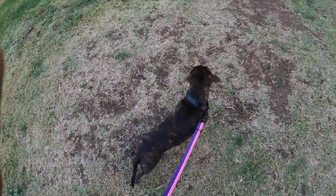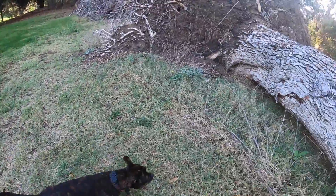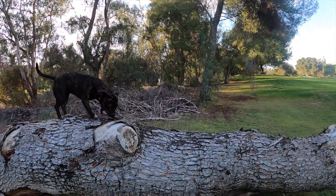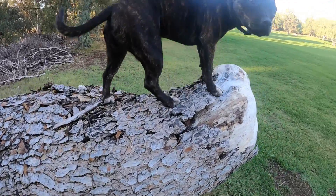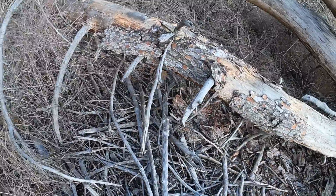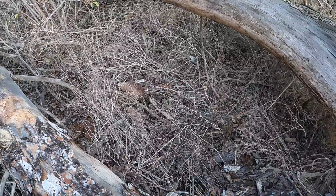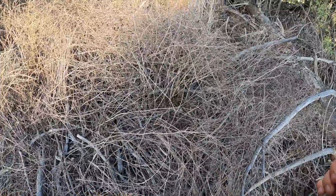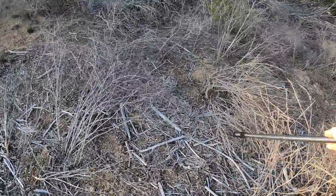Come here, buddy. There you go. Good girl. Hold on, I'll help you. This is so fun, I love it. It curbs my treasure hunting desire.